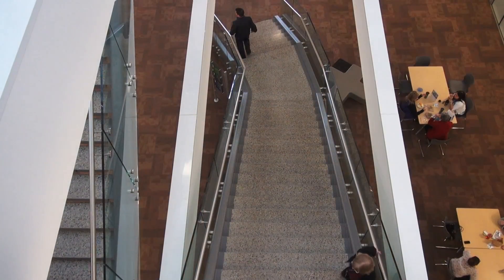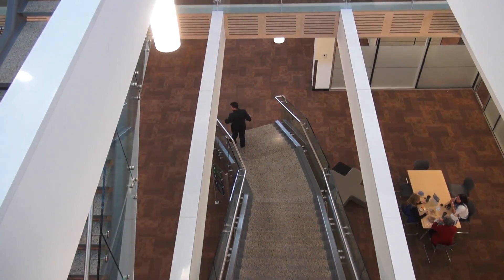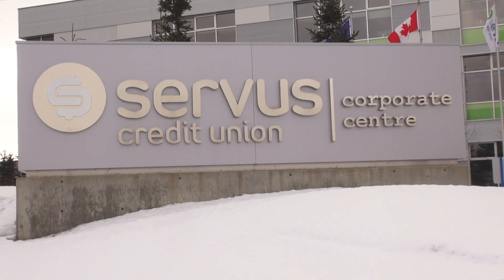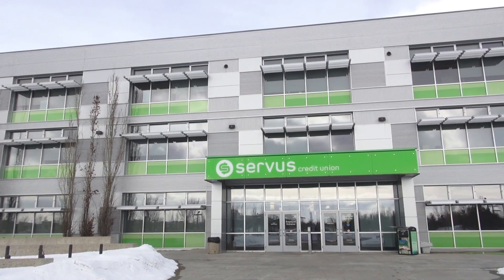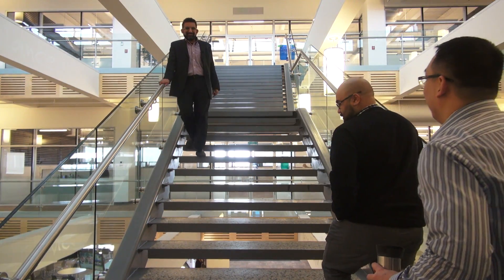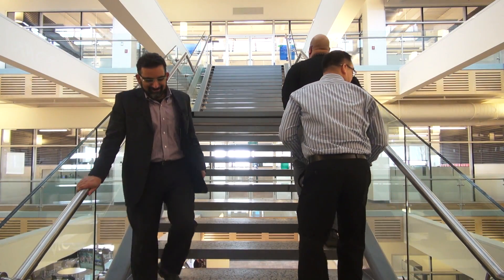In 2010, Service Credit Union had a choice: build new, or buy and renovate an old building. To save time, Service bought the old Dell Call Centre in Edmonton, Alberta and hired local architects Manask Isaac to renovate the energy hog of a building into something usable.